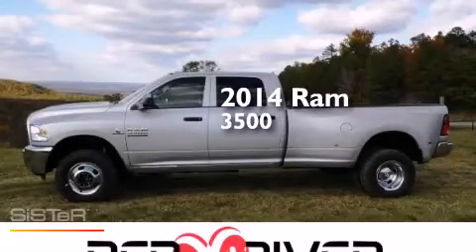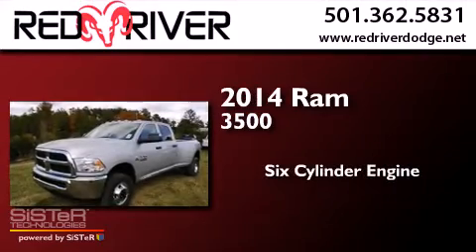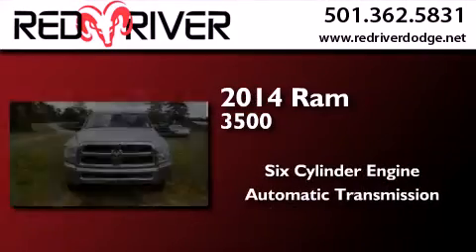This is a brand new 2014 Ram 3500. It features a six-cylinder engine, an automatic transmission, and four-wheel drive.